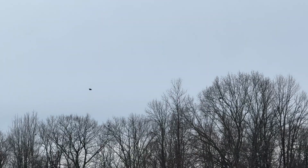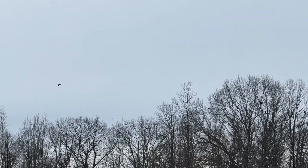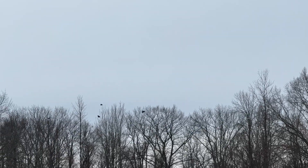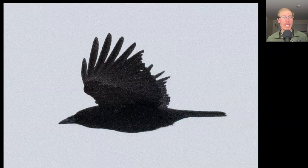At Braddock Bay we would sometimes get maybe a few hundred crows in a good day, but usually they were over towards the lake. But here at Derby Hill they're nice and close and low, so pretty easy to count and pretty spectacular to see in such large numbers.